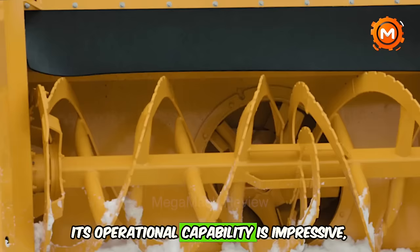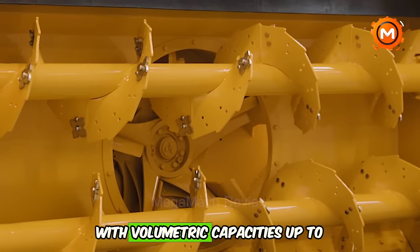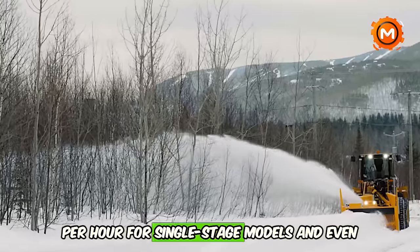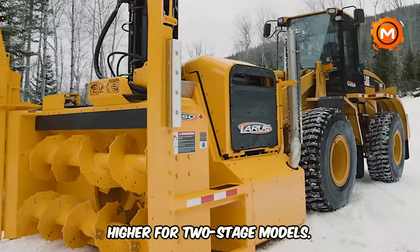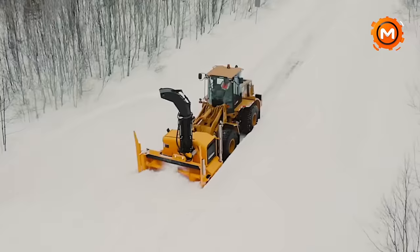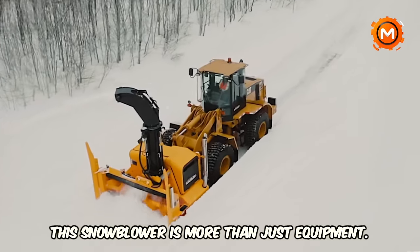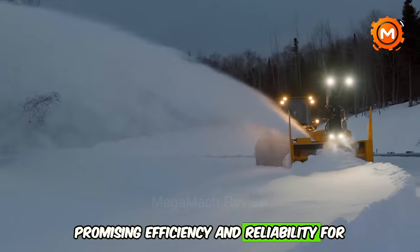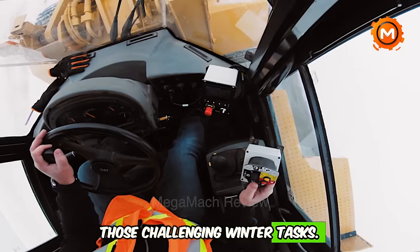Its operational capability is impressive, with volumetric capacities up to 22,700 cubic yards per hour for single-stage models, and even higher for two-stage models. This snowblower is more than just equipment — it's a testament to innovation in snow removal, promising efficiency and reliability for those challenging winter tasks.